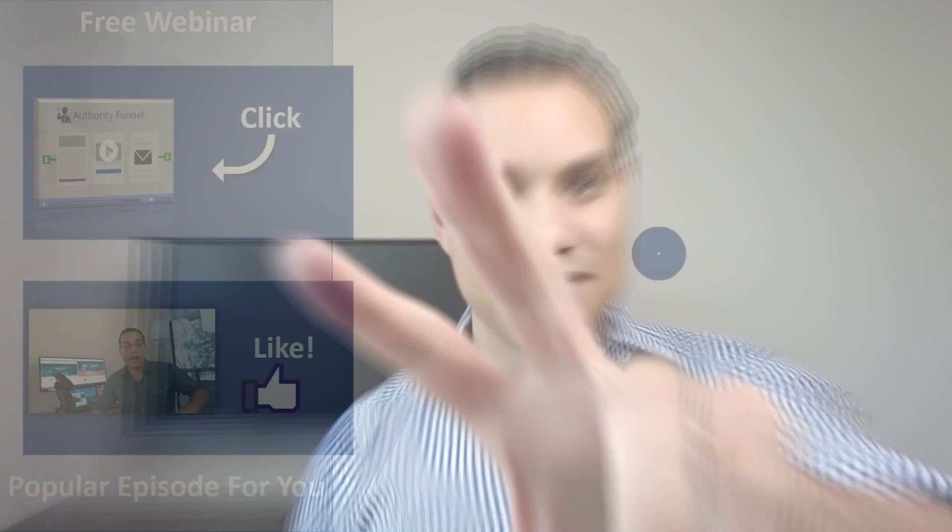Thank you so much for watching. If you got some value out of this video, go hit that like button, and comment below if you have any questions about OptimizePress or membership sites in general. Go ahead and subscribe as well, because over on my channel I'm documenting the entire process of putting together an online business from scratch. Building and protecting your membership website is just one small piece of that giant process of building a profitable sales funnel. So until the next video, hit that like button, subscribe, and keep building the business you love. Take care.